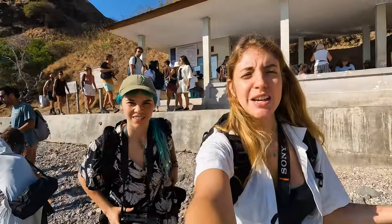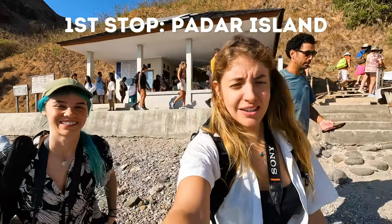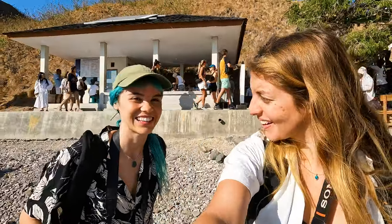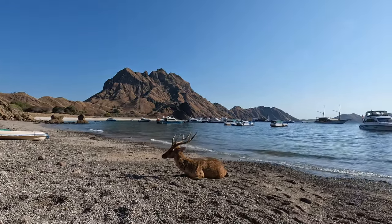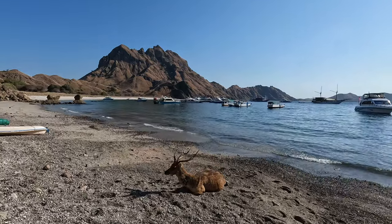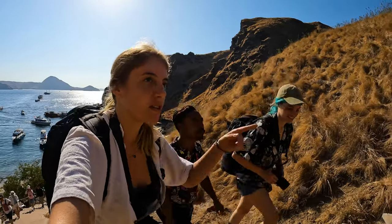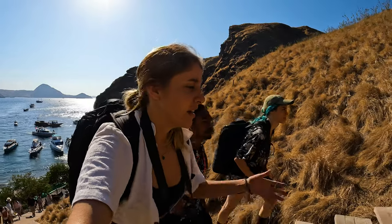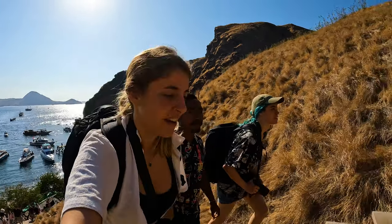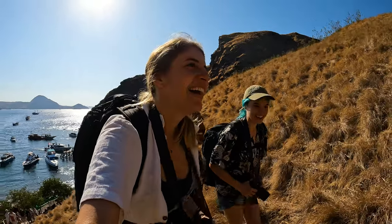We're here in Padar Island on our Komodo trip and it's already so beautiful. There are deer at the beach just chilling with this beautiful mountain view behind them — it's really, really pretty. Now we're going up the stairs to get to the top of Padar Island. It's 850 steps and takes about 15 to 20 minutes. We're already tired because of all our bags, but I'm super excited to see from up there.